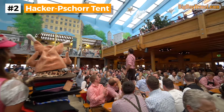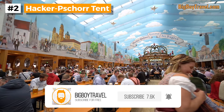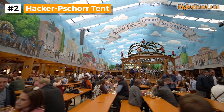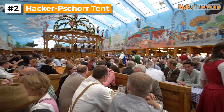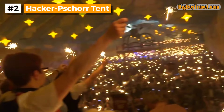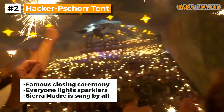Much like the Hofbrau tent, the Hacker-Pschorr is definitely a very energetic place any time of day. With the gorgeous muraled backdrop, what really fuels the atmosphere inside is the amazing live music. Starting with brass oompa music and moving into classic rock hits, the intensity is helped by the fact that their band is centrally located. The stage in the middle of the tent also rotates and is decorated with nine red-coated barrel makers known as Coopers, which mirror the ones inside the Glockenspiel at Munich's New Town Hall. The Hacker-Pschorr tent has maybe the most magical moment in Oktoberfest — at closing time of the last day of the festival, everybody lights up sparklers and joins in singing Sierra Madre.